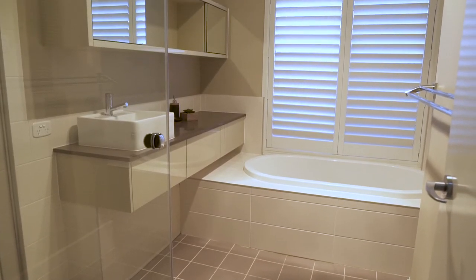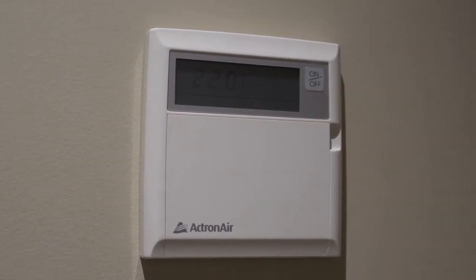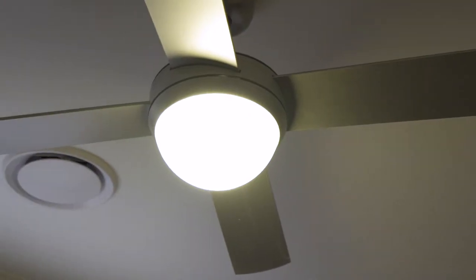The home has an extensive list of inclusions such as nine-foot ceilings, plantation shutters throughout, ducted air conditioning, study room, downlights, ceiling fans, and a remote double garage with internal access.